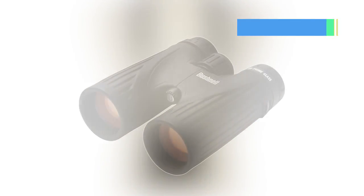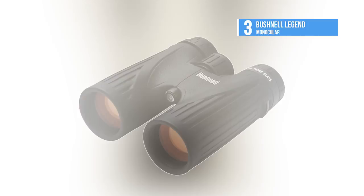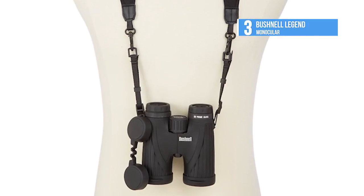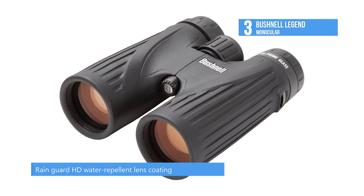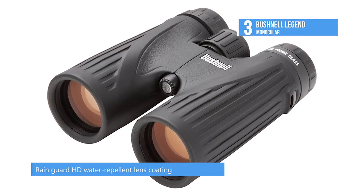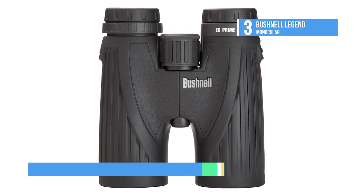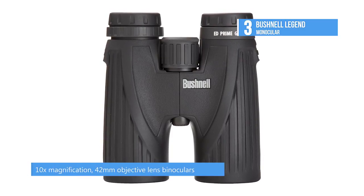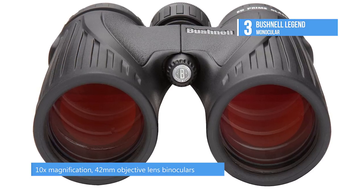Number three is the Bushnell Legend. The key to its superior light transmission is the ultra-wide custom band anti-reflective lens coating for the ultimate in high-definition viewing and sharp, color-true detail. They used ED prime glass. Add the all-weather assurance of Rain Guard HD anti-fog technology and you're holding a best-in-class performer with no risk, all reward.